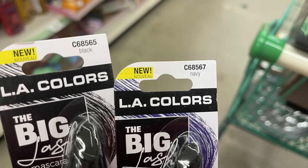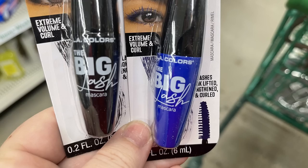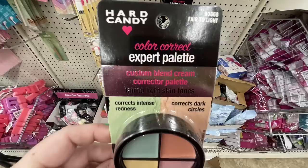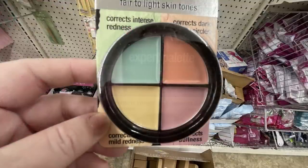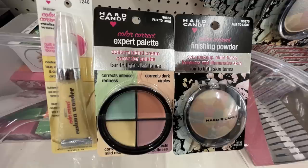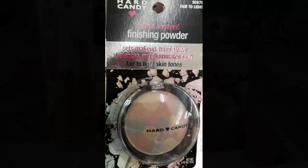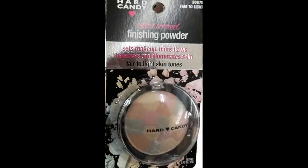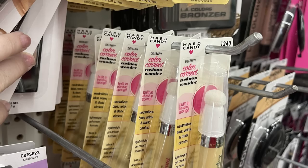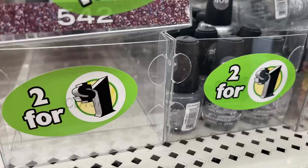There are a few new mascaras they have out — black, navy, and purple. The purple also comes in the black container, so you'll have to check the title at the top to see what color they are. Also some Hard Candy color corrector palettes — this is the Expert Palette with the custom blend cream corrector. You get four colors in one palette of cream makeup. It's the full-size container you can get at other stores for about five or six dollars. They had the finishing powder for light/fair skin and for darker skin tones.